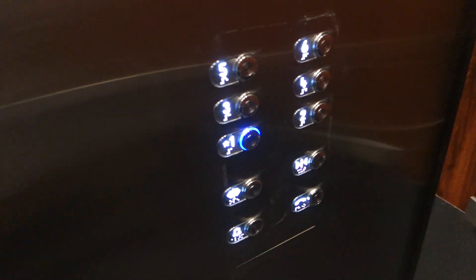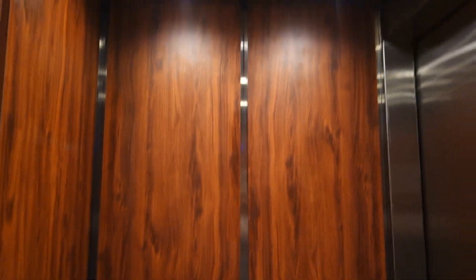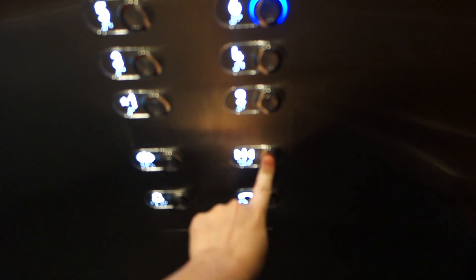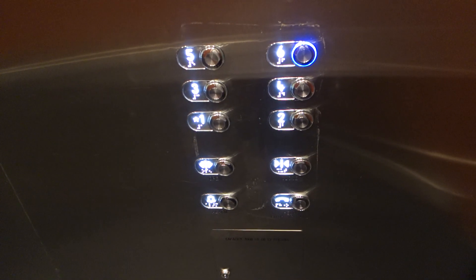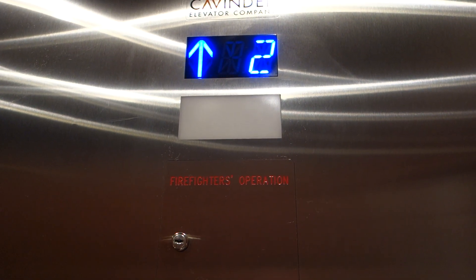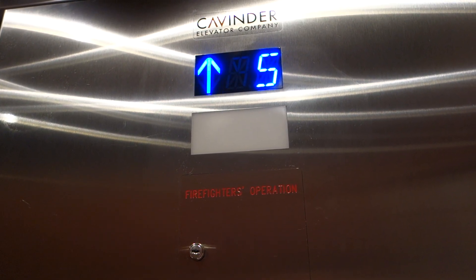One. Round one. Go back up to 6. Go back up to 6, and we'll get off here.